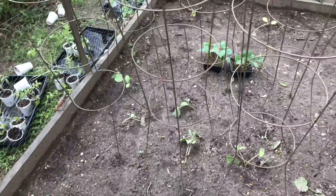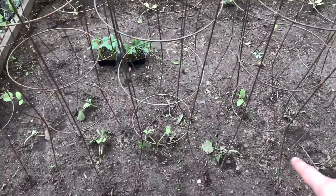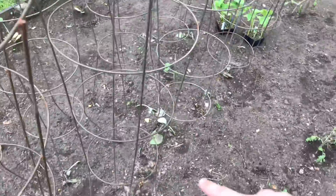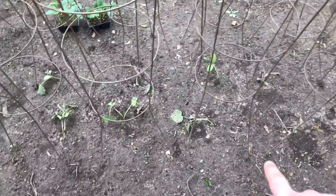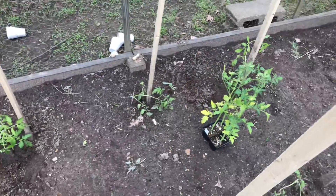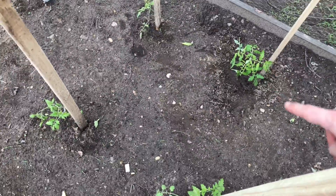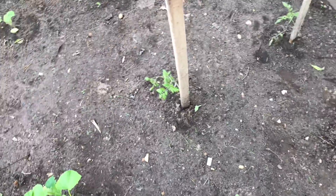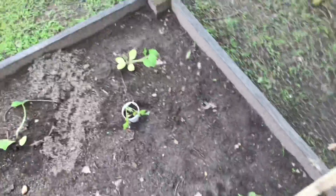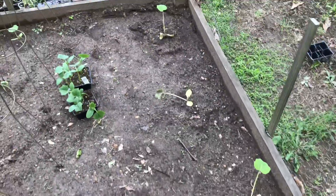Here's some more of the San Marzanos. And then we have 16 cucumbers — the first eight are straight eights and the second eight are pickling cucumbers. We lost a few of those in the rain, so you can see there are eight replacements there and eight replacements there. Moving down here we have four more Super 100s, four yellow pears, and going down this row we have eight straight neck yellow squash.